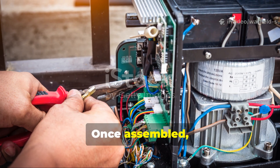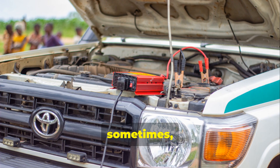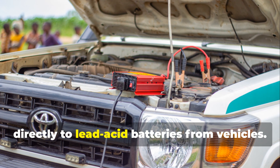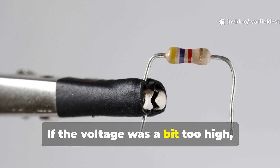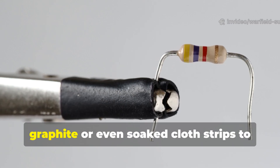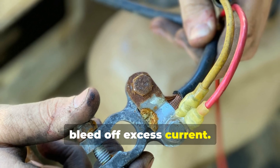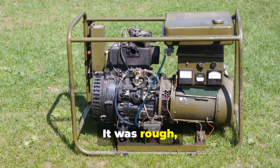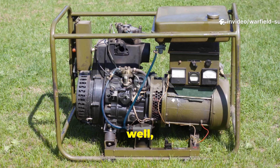Once assembled, the generator was connected to a makeshift rectifier, or sometimes directly to lead-acid batteries from vehicles. If the voltage was a bit too high, they used resistors made from pencil graphite, or even soaked cloth strips, to bleed off excess current. It was rough, it was dangerous, but it worked.